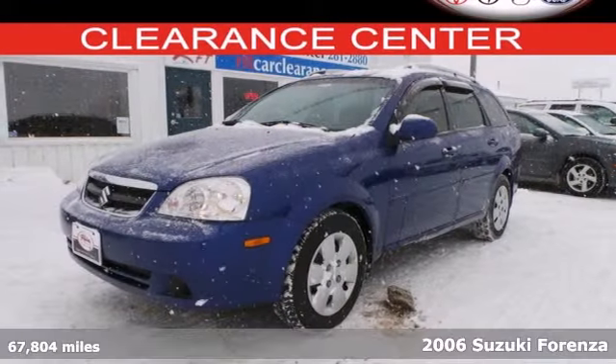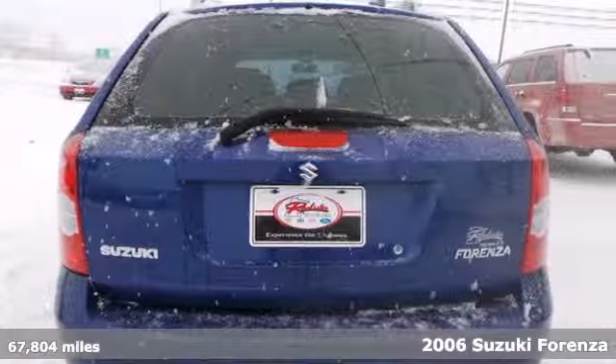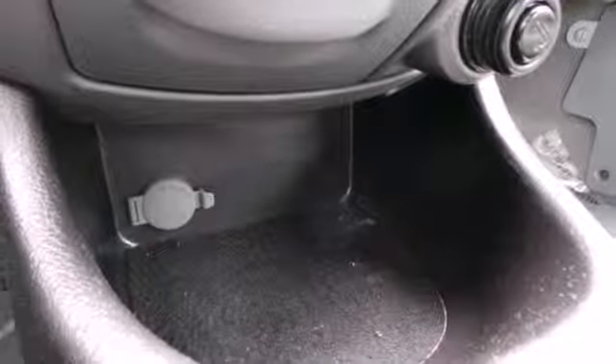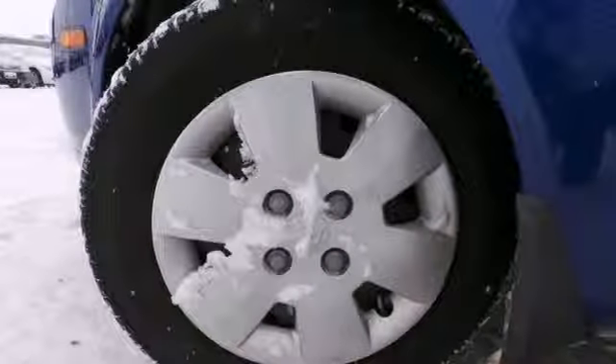It's a 2006 Suzuki Forenza. Get good fuel economy and a comfortable ride along with a host of standard amenities including daytime running lights, heated mirrors, air conditioning and power windows and locks. It also includes multiple airbags, a CD player and steering wheel audio controls.